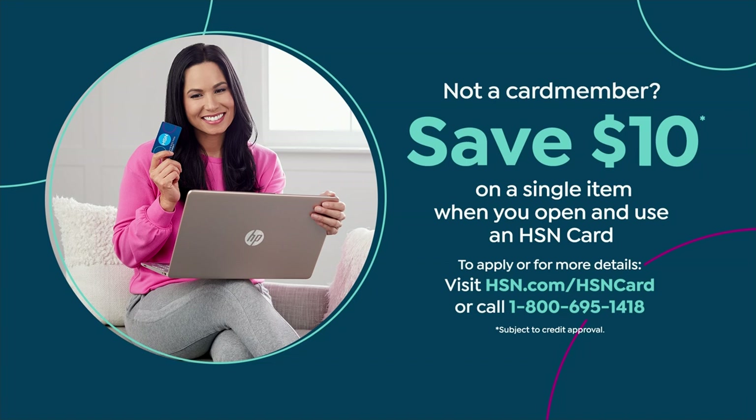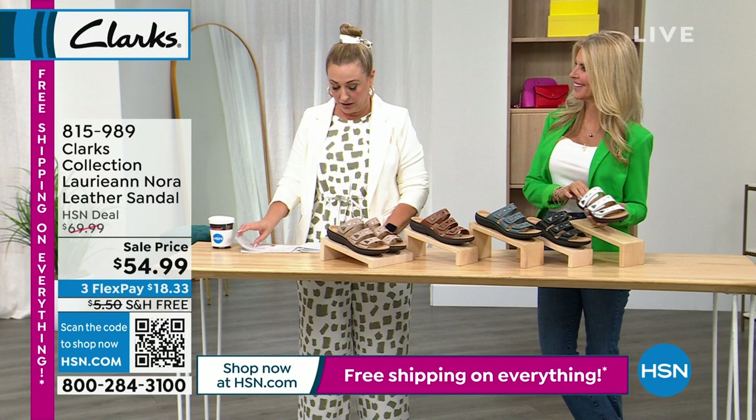You'll be checking your email for when your clearance Clark's arrive. If you have an HSN card, you get $10 off a single item purchase with no annual fee. Call 800-695-1418 to apply.